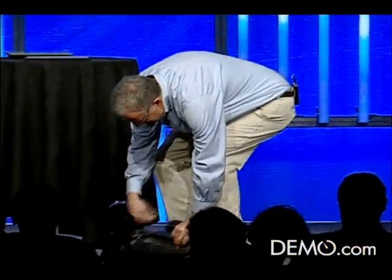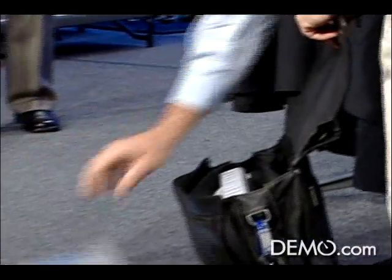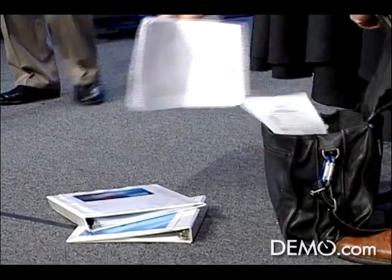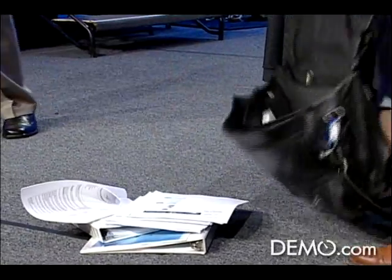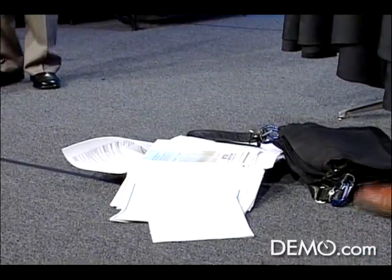I have a ton of stuff — my marketing plan, my PR briefing book, some financial reports I've got to go through, and a whole lot of other stuff. That looks like my briefcase. It's a lot of paper. Wouldn't it be great if instead of carrying all this paper you had a way to carry all of this on a very nice business reading device?